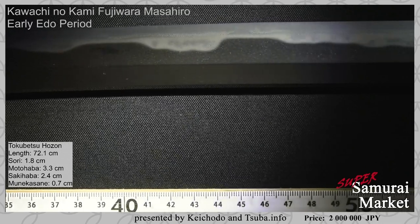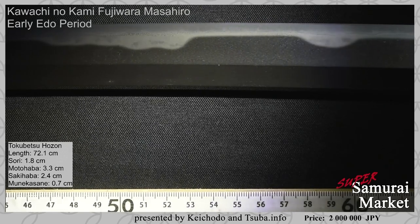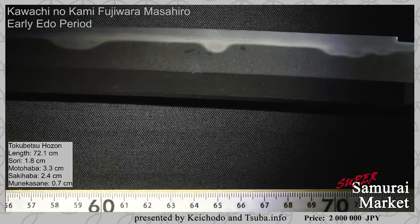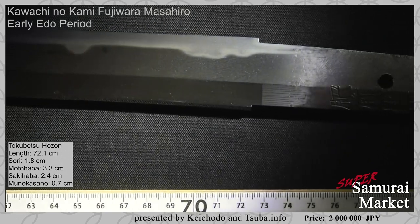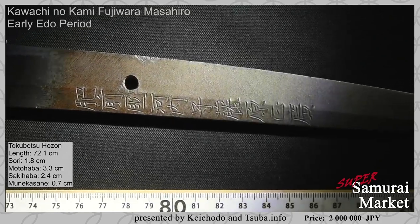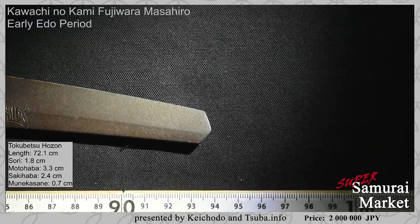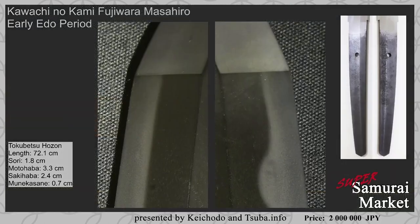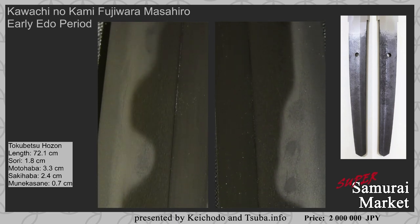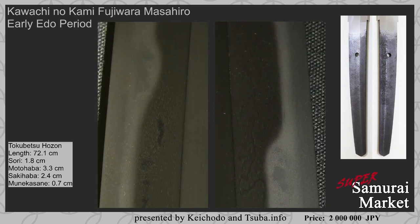Considering the Hamon, you see an irregular pattern — the hamon shifts from a Suguha to Gunome Midare. You'll see there's Tobiyaki and Konie, lots of Ko-ashi in the Hamon, and Kintsuji. From the perspective we've just seen, you may have noticed some dark spots — these are actually Tobiyaki. Under the LED lighting they turn a little bit dark, but they're actually attractive little spots of Tobiyaki.